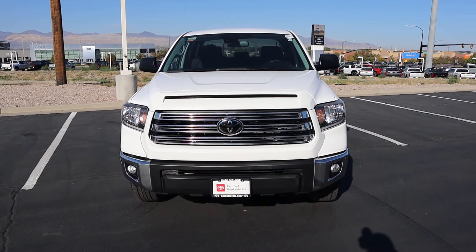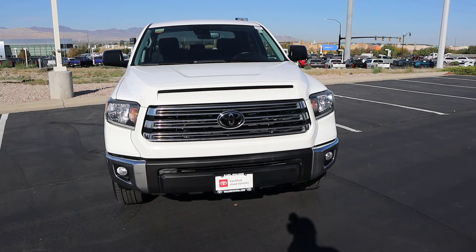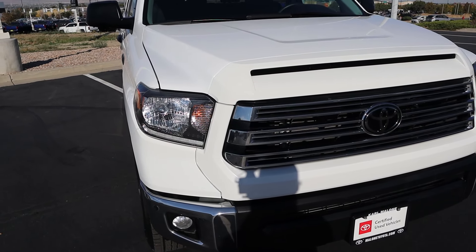Powering this is a 5.7-liter V8 that goes through a six-speed automatic. It puts out 381 horsepower and 401 pound-feet of torque. When it comes to fuel economy, well, this truck has reserved the right to remain silent on that particular topic. It's not great.